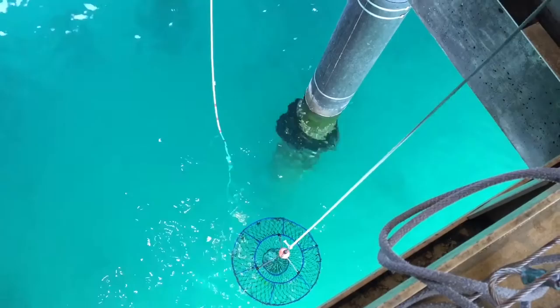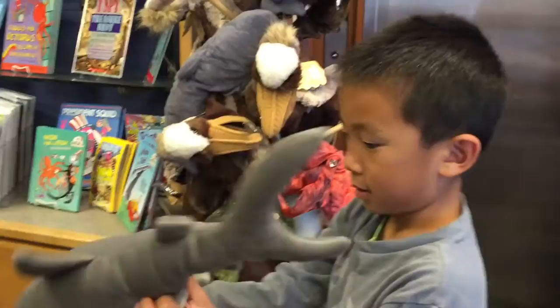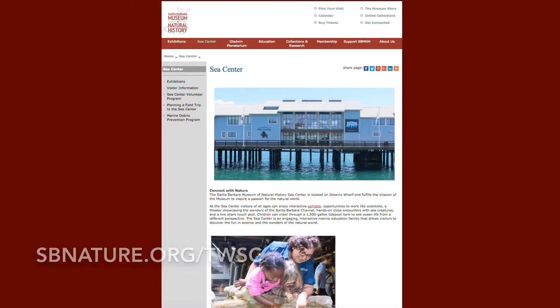It's time for the touch pool. We're pulling up the crab net to see if we got any dinner — nothing. We're checking out the jellies and friends exhibit. This beached dolphin is not fake because we could smell the rotten body. Lastly, we visited the gift shop. We had so much fun at the Sea Center. Find out more at sbnatural.org.